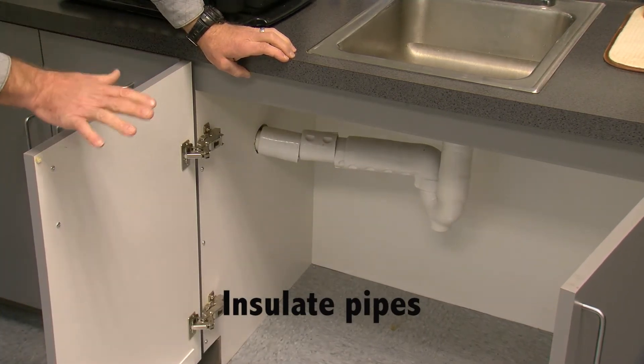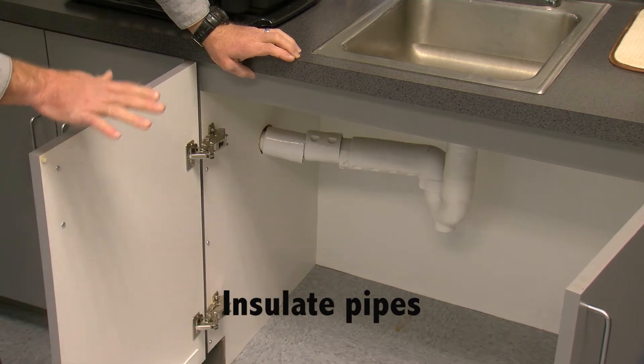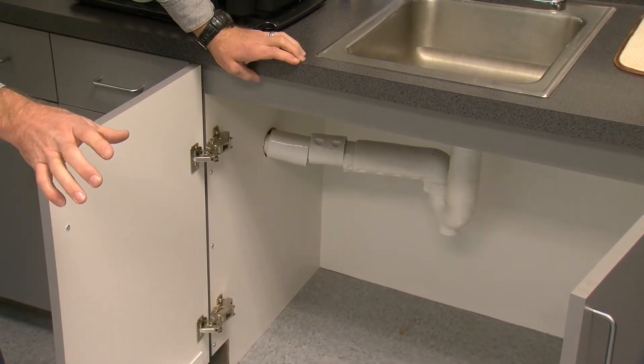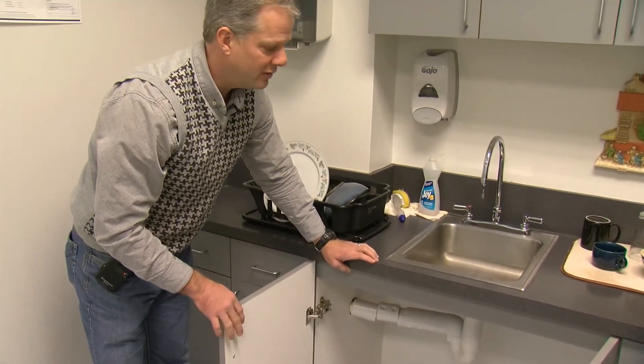Something that we also recommend you do for outside pipes — if you have anything underneath the house, maybe a plumber can help you there. It's usually very inexpensive pipe insulation that can be done to help those pipes stay above freezing.